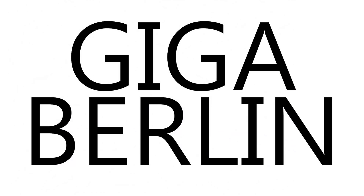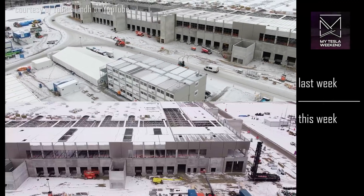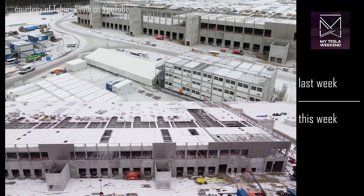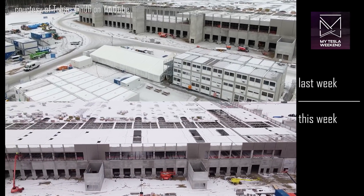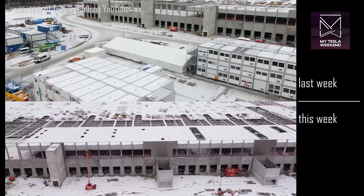Giga Berlin. Thanks, as always, to the amazing Tobias Lind for allowing use of his footage. And although the weather outside has been frightful, there are still some signs of delightful progress in the automotive powerhouse that is Germany.